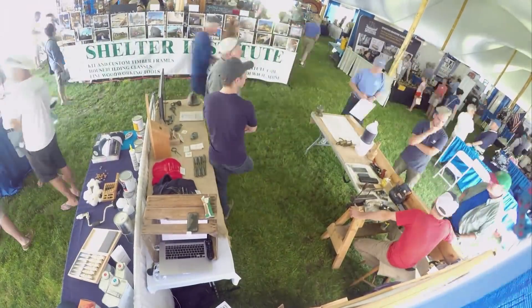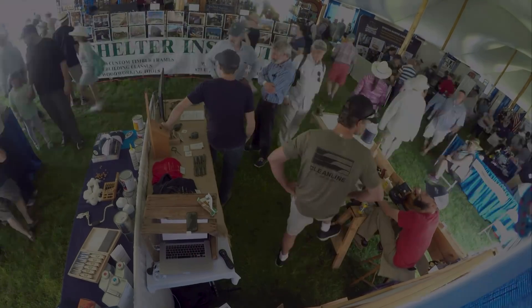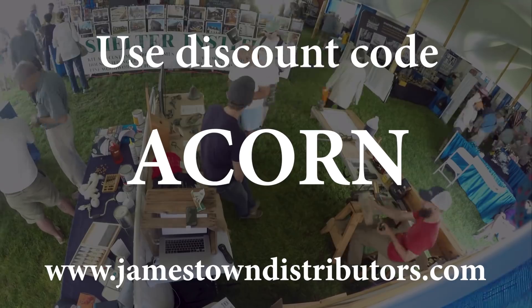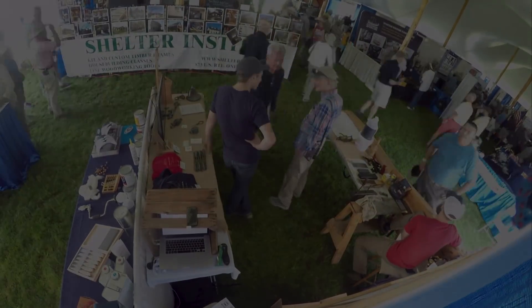Thank you all for watching, and to help you on your own projects, we have a discount code at Jamestown that we'd like to share with you. You can use the code ACORN in all caps at Jamestown Distributors to get a small discount for whatever you may be working on, and maybe share that with us at some point. Alright, take care, and see you guys next week in the next video.